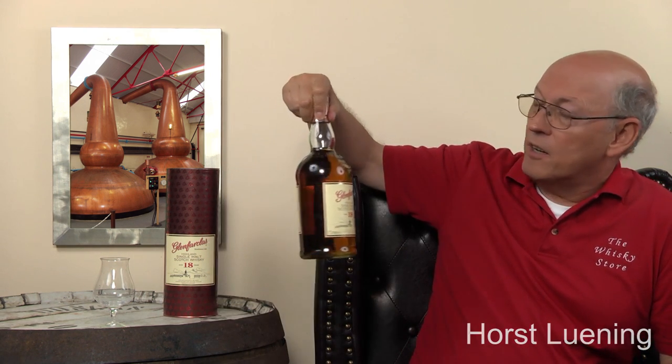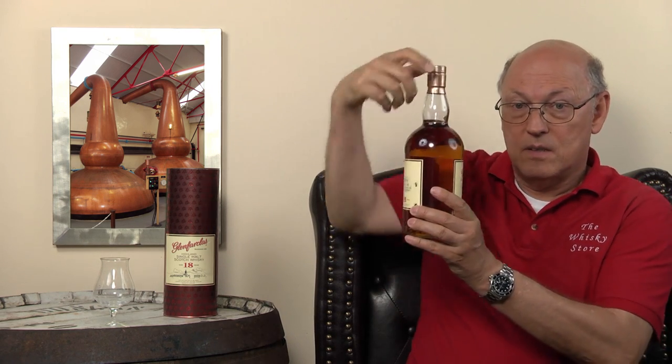The 18-year-old is not available in the standard portfolio of Glenfarclas, where you have the 15-year-old, the 17-year-old, and then the 21-year-old. The 18-year-old appeared around 2010, 2011, 2012. And it comes in a colorless bottle. I like those colorless bottles because you see the real color of the whisky.